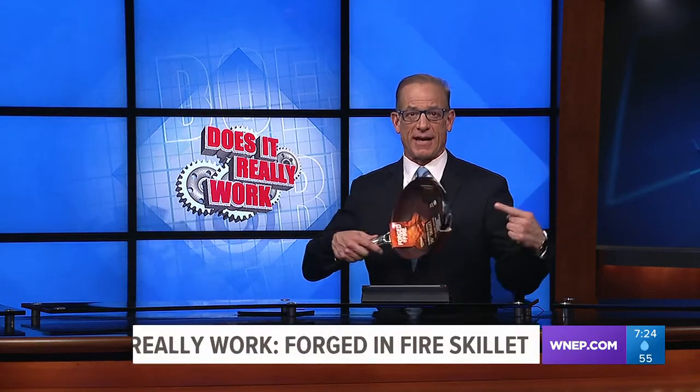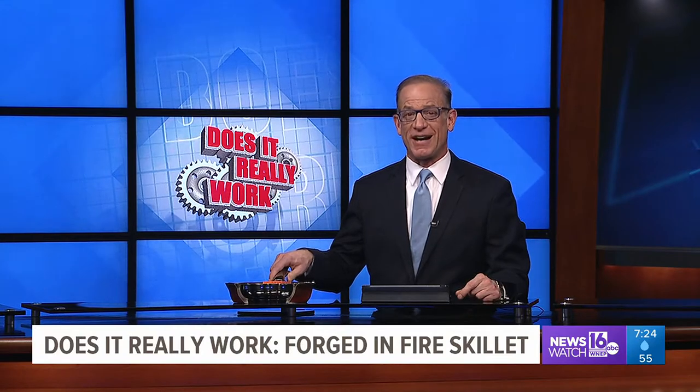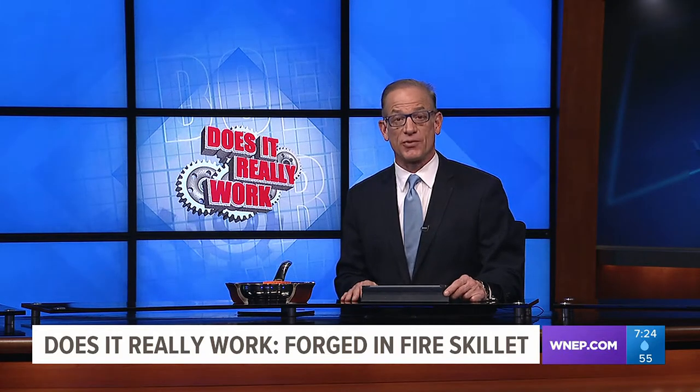Finally at 7, we're testing a new frying pan. It's been made popular on the History Channel. It's called the Forged-in-Fire Skillet. The maker claims it will be the best non-stick pan you will ever use. Kurt lets us know, does it really work?